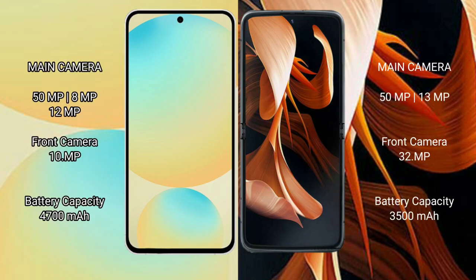The Samsung Galaxy S24 FE features a rear triple camera setup: 50MP plus 8MP plus 12MP, with a 10MP front camera. The Motorola RAZR features a rear dual camera setup: 50MP plus 13MP, with a 32MP front camera.